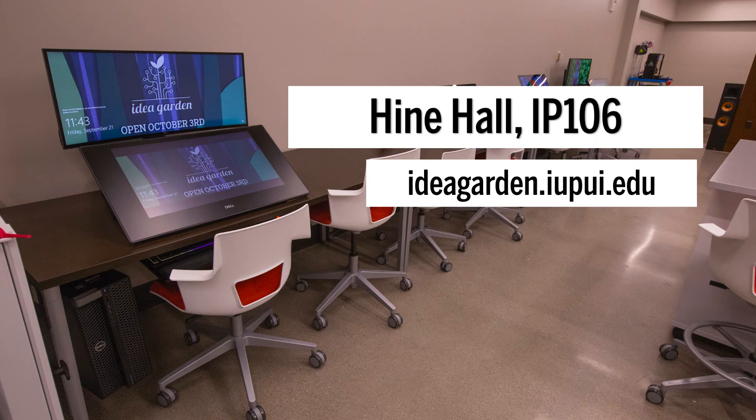The Idea Garden is in Heim Hall, room IP 106. Visit ideagarden.iupui.edu to learn more.